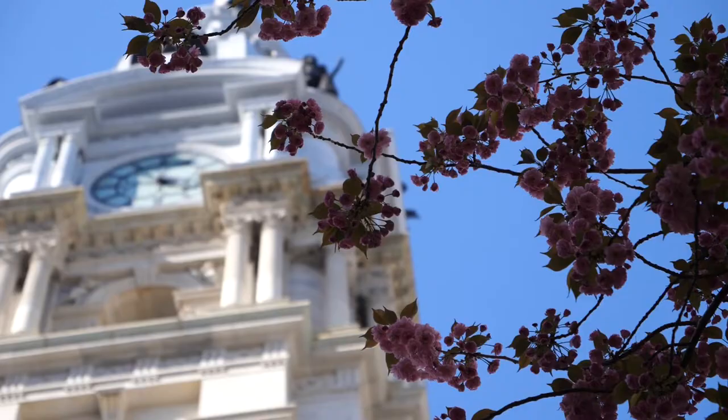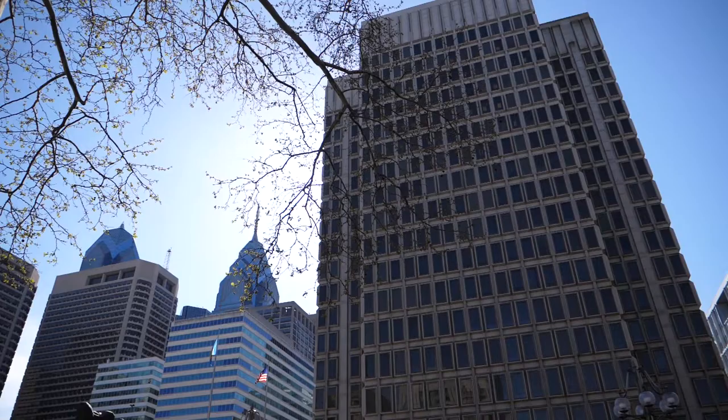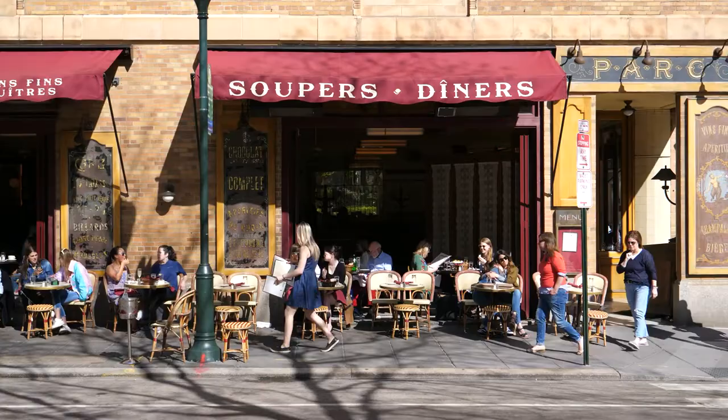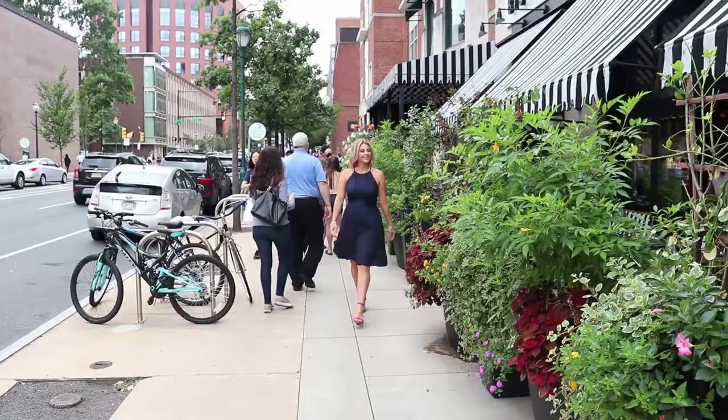My name is Laura Ertwein. I'm a mother, realtor, artist, and longtime resident of Philadelphia. And this is my guide to the people, places, and events that make this city a great place to live and work.